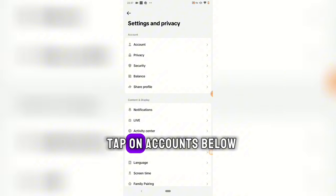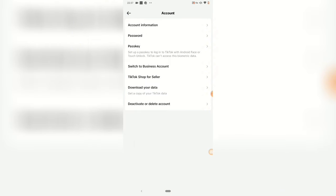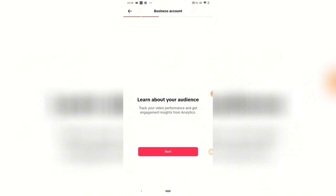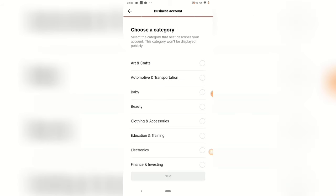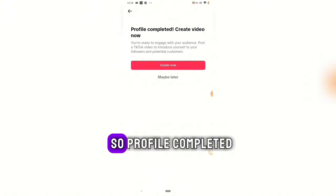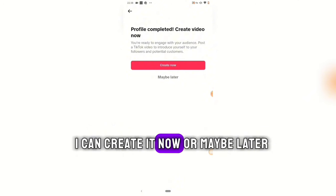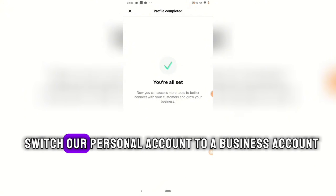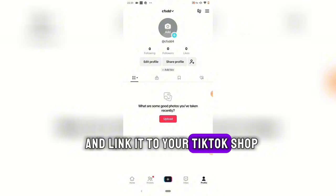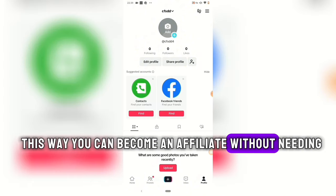To join TikTok Shop as an affiliate without 5,000 followers, switch your account from personal to business. Click the three horizontal lines, go to Settings and Privacy, tap Account, and click 'Switch to Business Account.' Click Next through the prompts, choose a category matching your niche — I selected Electronics — then complete your profile. After creating your TikTok Shop account, link this business account to it, and you can become an affiliate without needing 5,000 followers.